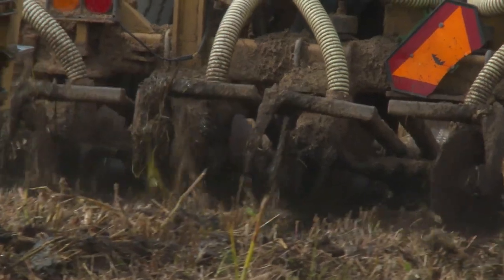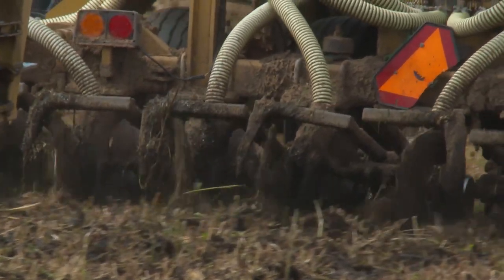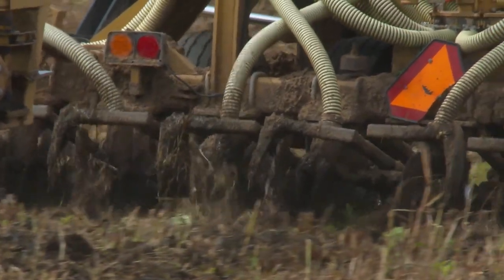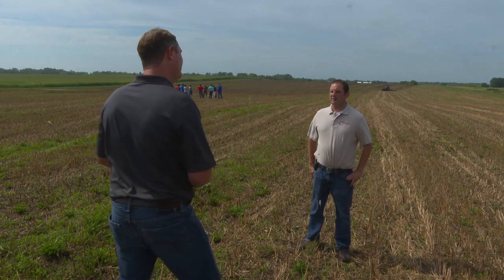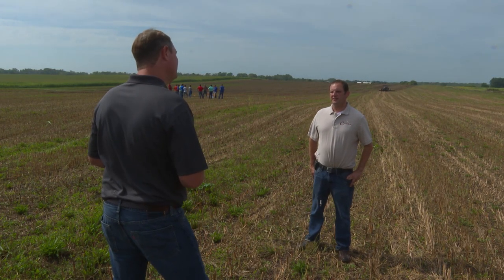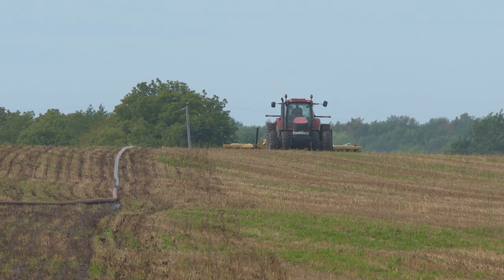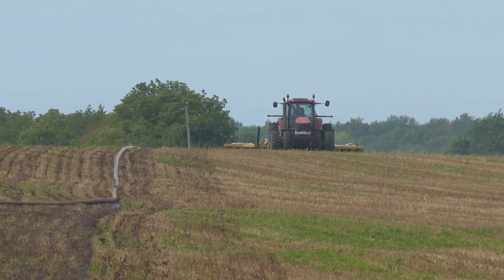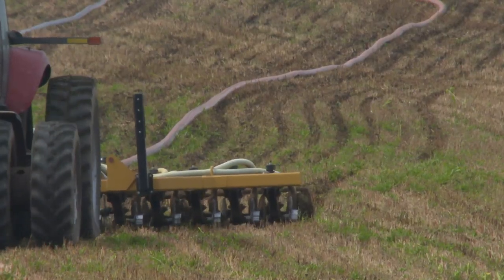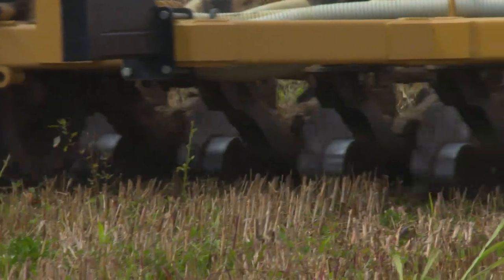The low disturbance manure applicator applies the manure and the nutrients to the soil without heavily disturbing the soil profile. Neighbor and fellow dairyman Tony Bry: We value water. We live here. We drink the water, so it's important to us for sure. We want to continue to improve our best management practices and have demos like this where we can learn new practices to implement on our farms to be better with the environment and improve water quality as well.